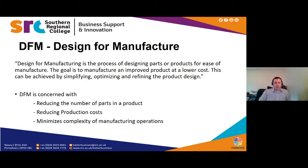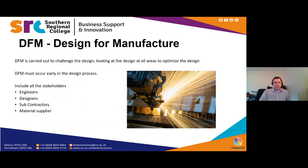This is achieved by simplifying, optimizing, and refining the product design. DFM is concerned with reducing the number of parts in a product, reducing production cost, and minimizing complexity in manufacturing operations. DFM is carried out to challenge the design — to look at it in all areas and optimize it. Many believe at this stage you should question the design and ask: is this the best way to do this?